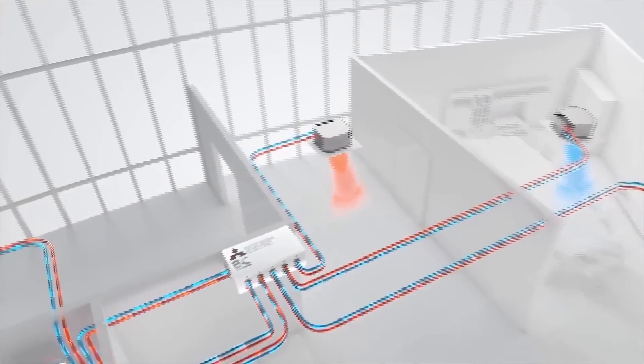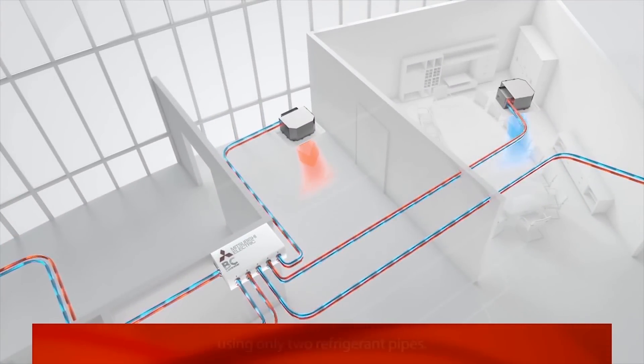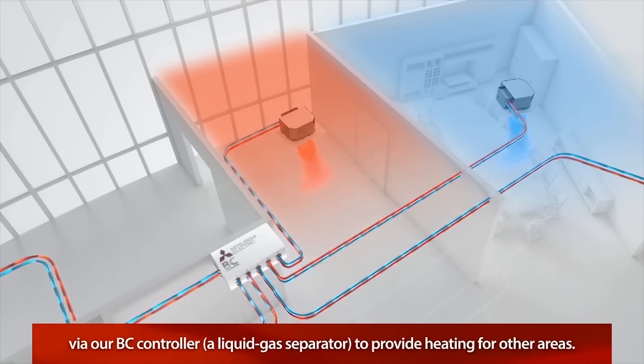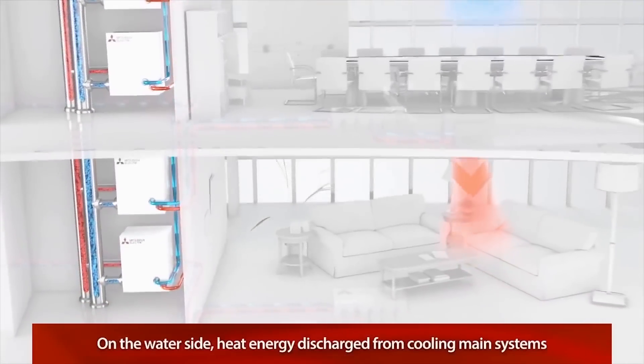The key to our City Multi Water Source System is its double heat recovery operation, providing simultaneous cooling and heating using only two refrigerant pipes. On the refrigerant side, the energy recovered from areas being cooled is transferred via a branch circuit controller and a liquid gas separator to provide heating for other areas.